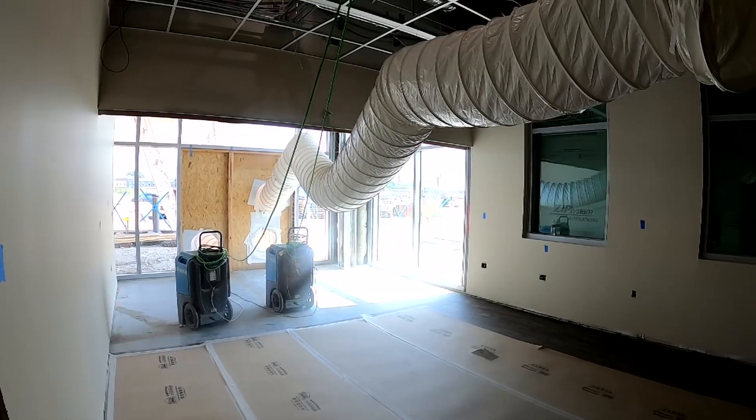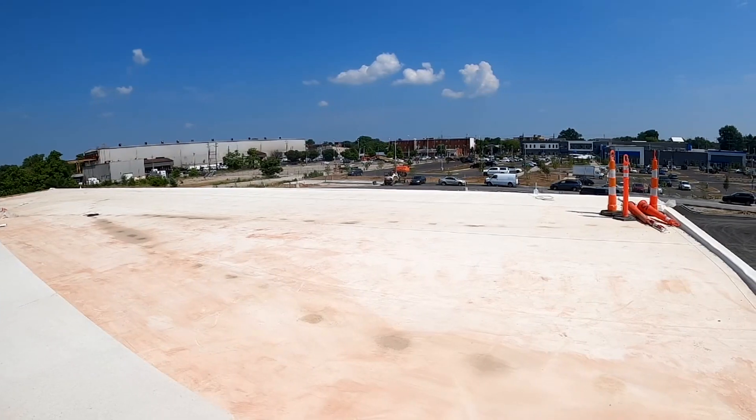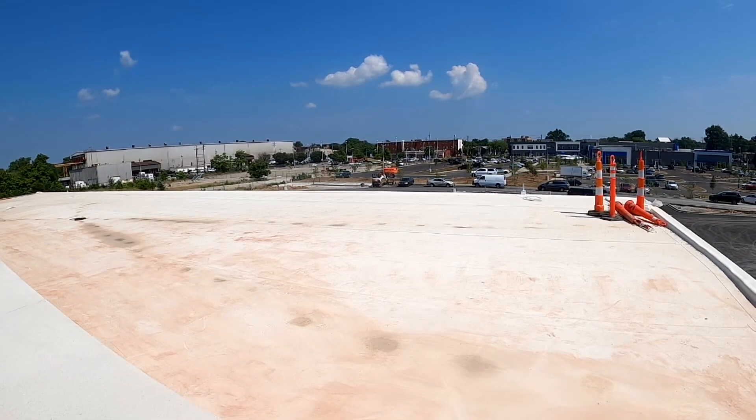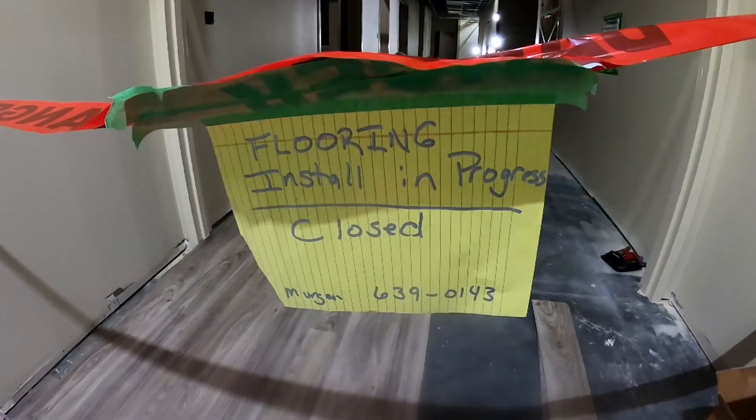We got a look at the emergency department from the entry to various rooms, the O.R. with active construction, and what will be a green space with a view of the nearby Goodwill Opportunity Center, all while crews are putting down flooring and getting pieces into place.